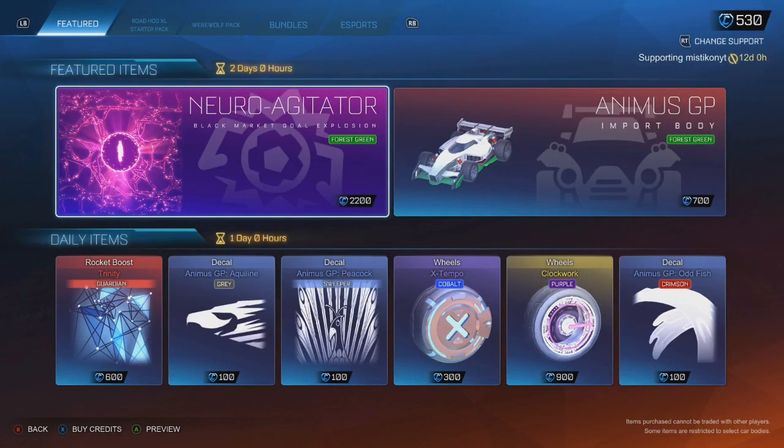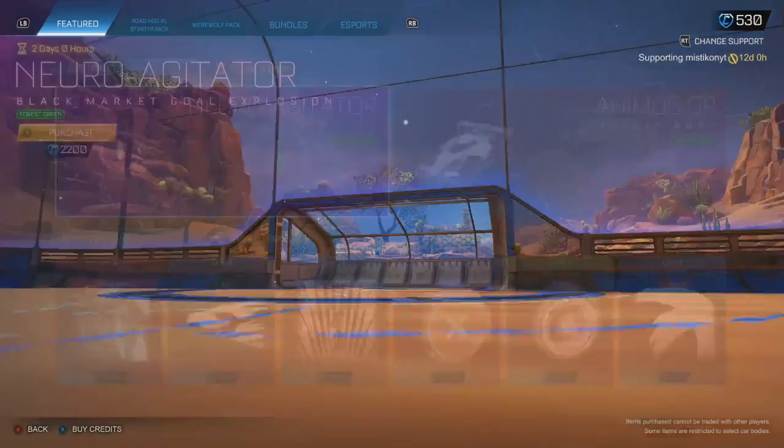Hey guys, welcome back to another item shop. We've got featured items today. ColdMystic on Epic Games will support me — if not, make sure you are supporting someone.